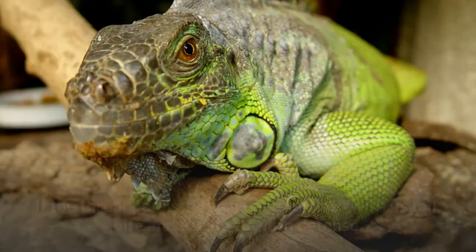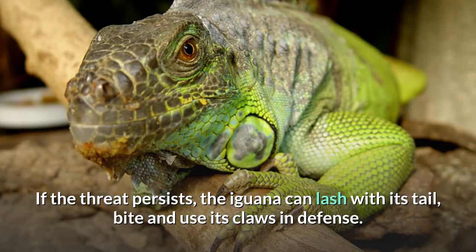If the threat persists, the iguana can lash with its tail, bite, and use its claws in defense. The wounded are more inclined to fight than uninjured prey.